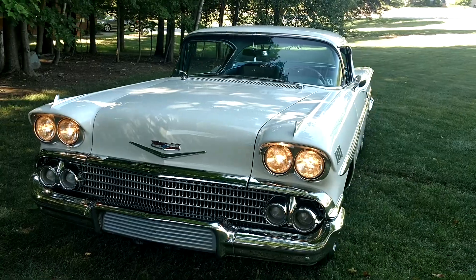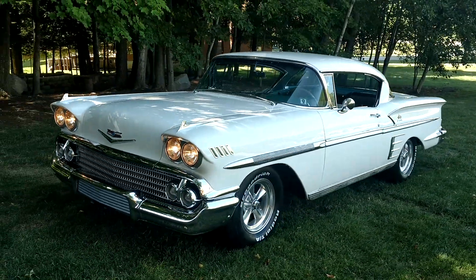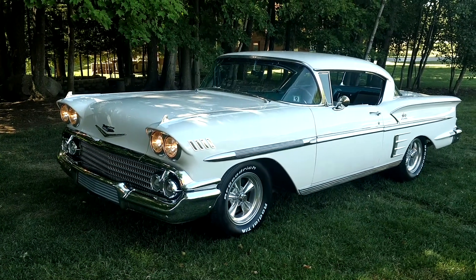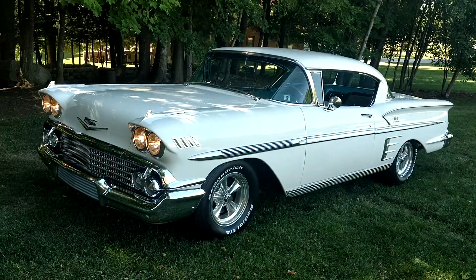I've sold quite a few cars through the years, and I can easily on one hand tell you which five cars I've owned through the years that have been the most spectacular, the most memorable, the most perfect. This is one of those five cars.